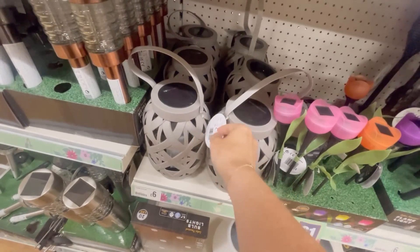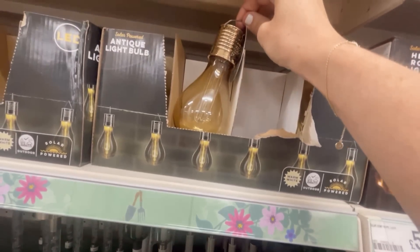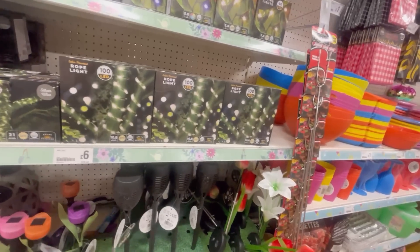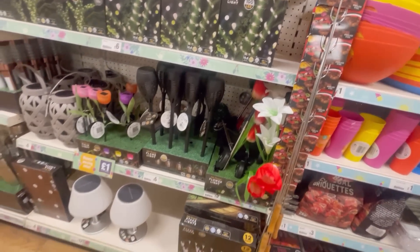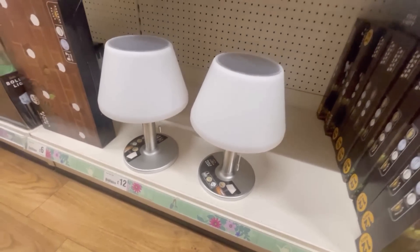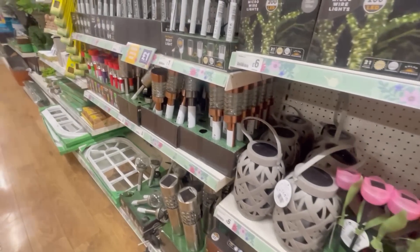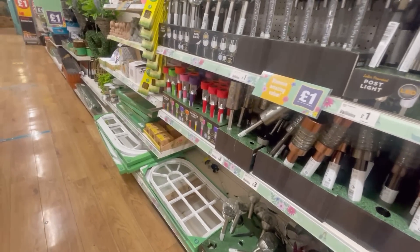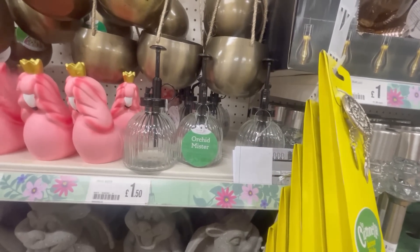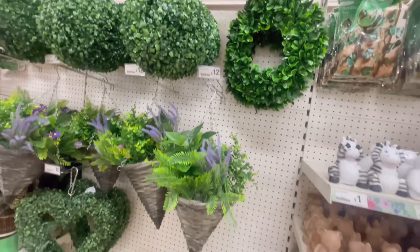These lanterns for six pounds I thought were really nice. I do love a lantern in the garden, and they had loads of solar lights as well as some hanging bulbs - I got something very similar from B&M not long ago. I really love fairy lights wrapped around trees outside, and they had some of those in Poundland as well. They also had solar lamps for twelve pounds, which could be quite nice if you've got a little seating area outside. There were some more hanging plant pots, little plant sprays for one pound fifty, and a nice artificial circular wreath and topiary balls.